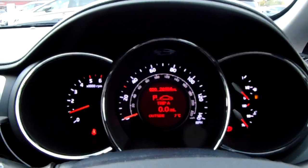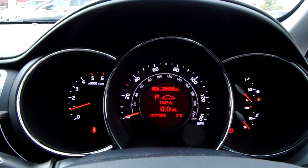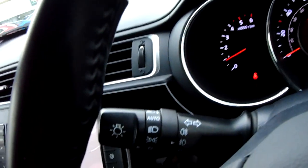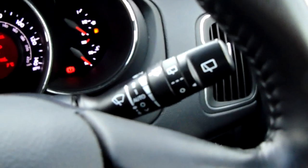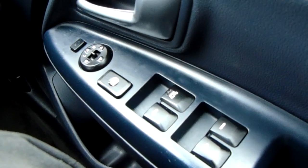Moving on to the dashboard, it is electronically lit up which makes it easy to see. You can see that this car has done 26,904 miles. The car does also come with automatic lights, automatic rain-sensitive wipers, electronic wing mirrors, and full electronic windows.